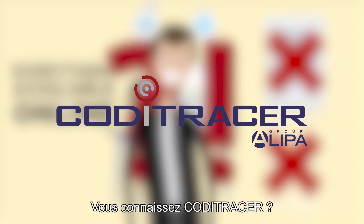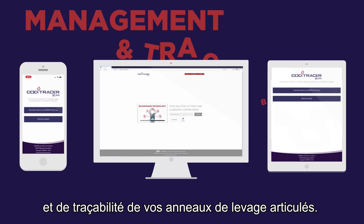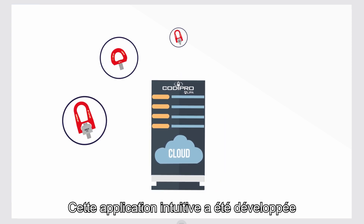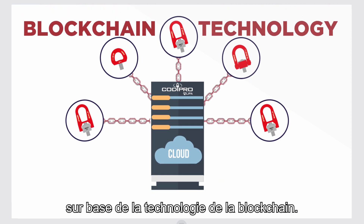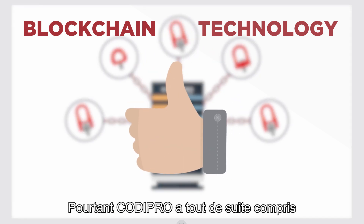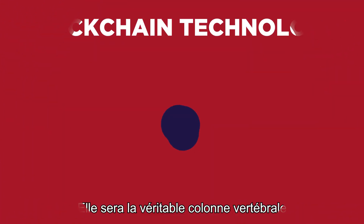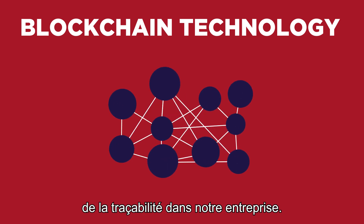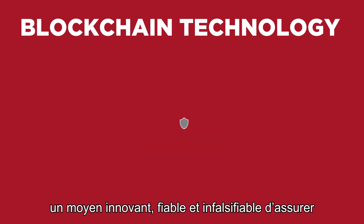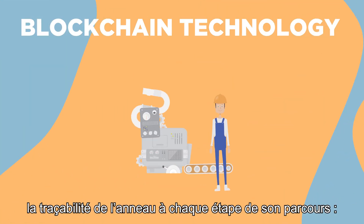Do you know Koditracer? Koditracer is a modern tool for the management and traceability of your swivel-lifting rings. This intuitive and modern application has been developed on the basis of blockchain technology. Few companies use this technology, yet Kodipro immediately understood the numerous possibilities offered by the blockchain — it will be the real backbone of traceability in our company. Kodipro sees the blockchain as an innovative, reliable and forgery-proof means of ensuring the traceability of the ring at each step of its way.